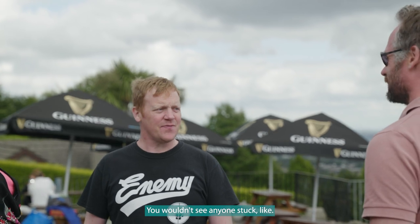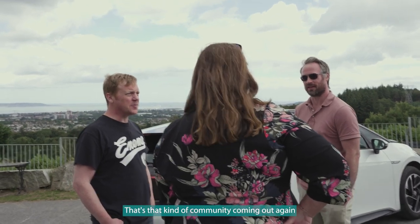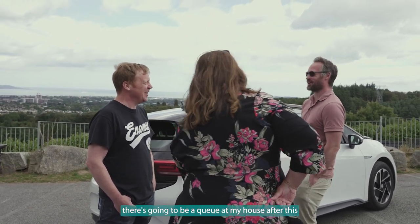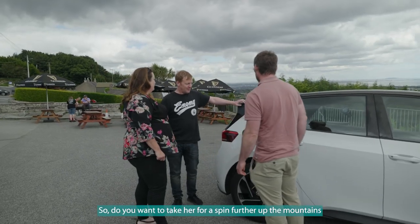If someone knocked on my door and said 'can I charge?' — yeah, come back at night, I wouldn't mind. You wouldn't see anyone stuck. That kind of community spirit comes out among EV drivers.